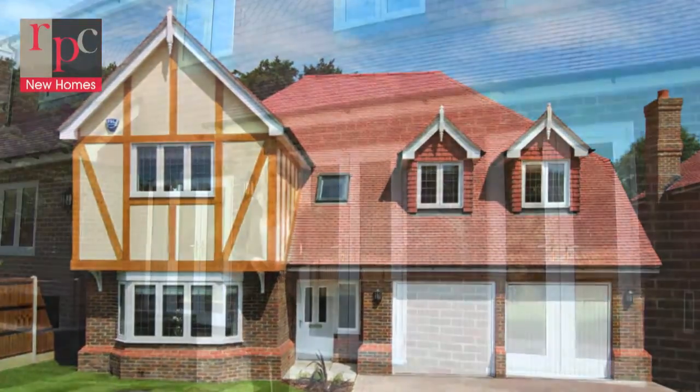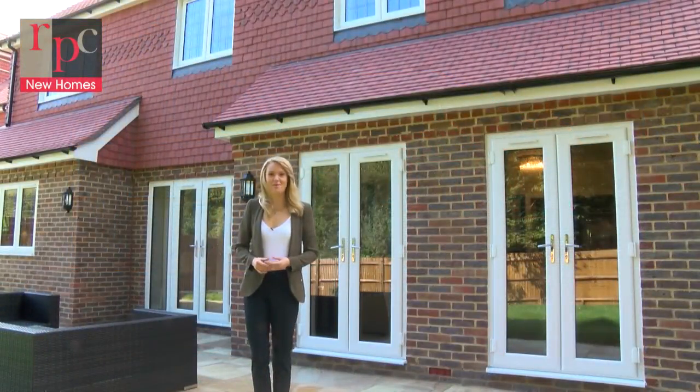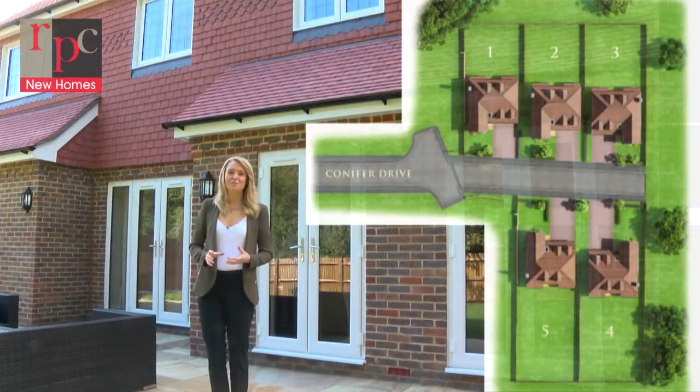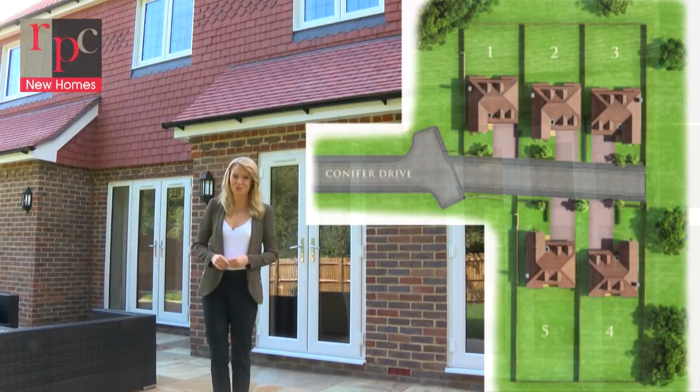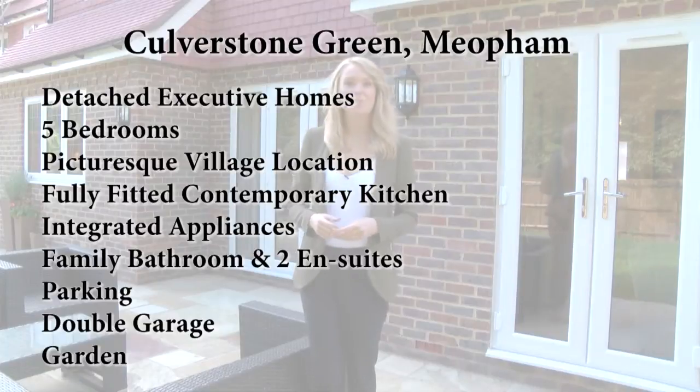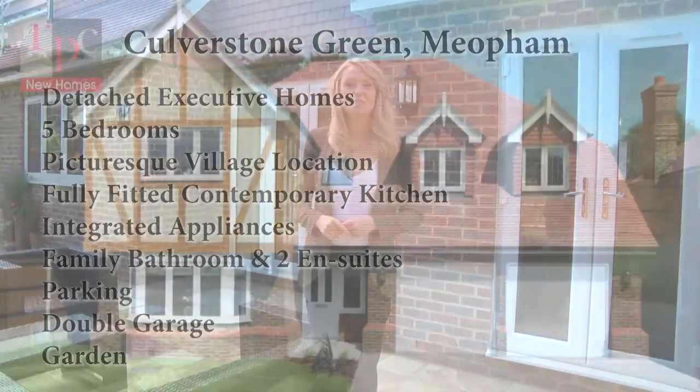Welcome to Property Search TV. My name's Anna Whiteley and today I'm here in Culverstone Green to have a look around The Grange, an exclusive new development of five immaculate family homes currently being constructed. Backing onto woodland, the properties here at The Grange have been designed in a beautiful traditional style and are perfectly positioned within this rural setting.